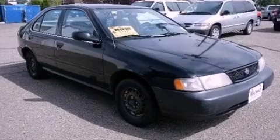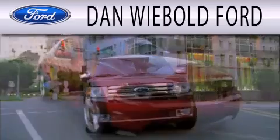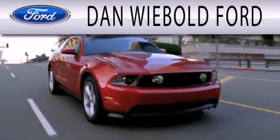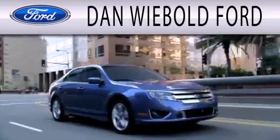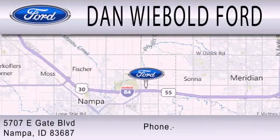Stop by today and test drive this vehicle for yourself. Dan Weebold Board is dedicated to doing everything possible to ensure that the experience you have selecting your next vehicle is as pleasant as possible. We are located at 5707 Eastgate Boulevard in Nampa.